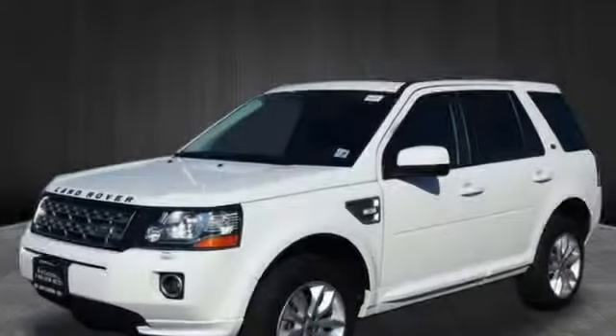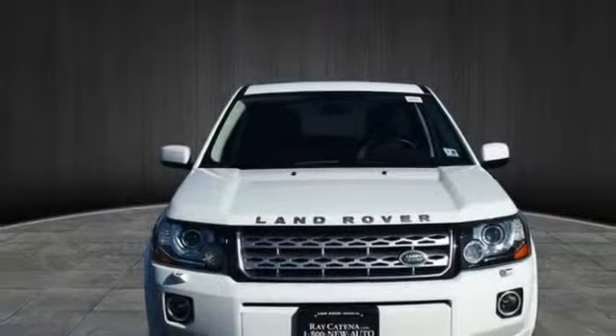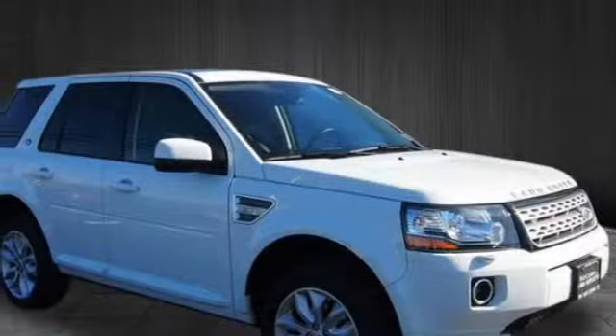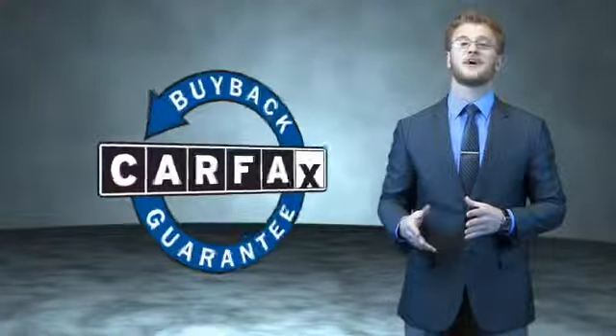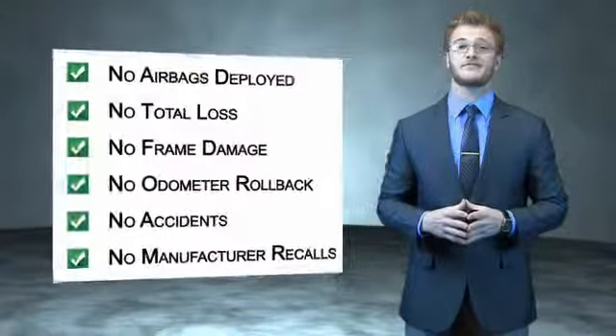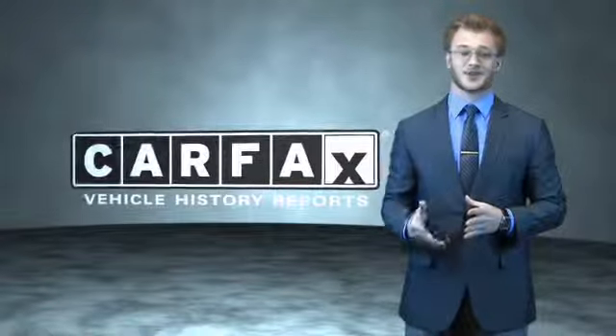Rest easy knowing this vehicle comes with a Carfax Vehicle History Report from Carfax, the most trusted provider of vehicle history information. Great quality at a great price. Call or click to contact us today. This is a Carfax 100 vehicle which qualifies for the Carfax Buy Back Guarantee. Be sure to find a complimentary copy of the Carfax Vehicle History Report online or contact the dealership. Just say, show me the Carfax.